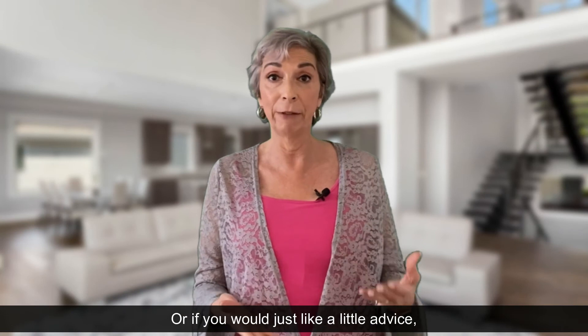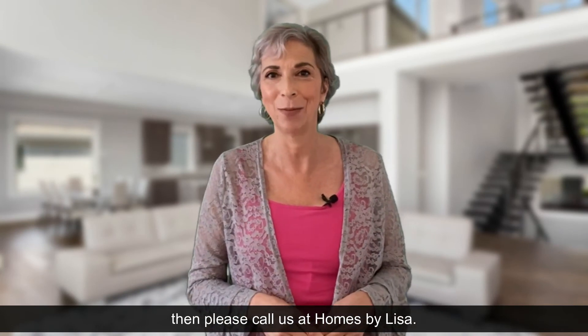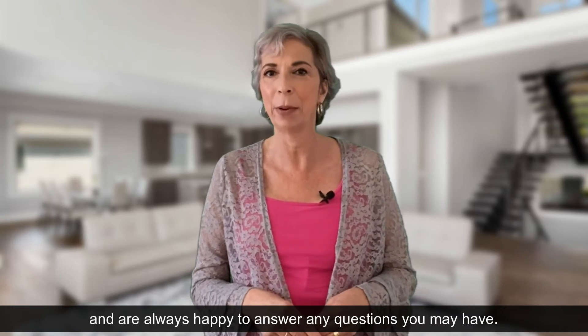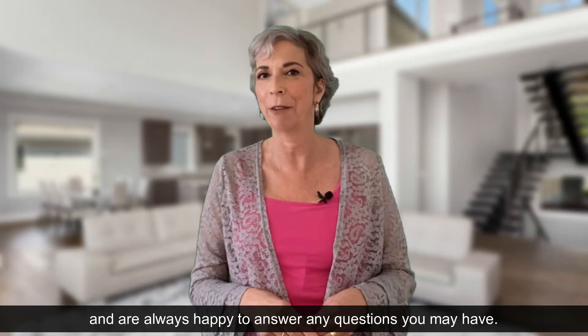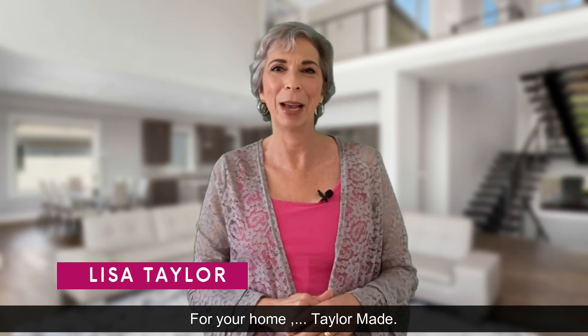Or if you would just like a little advice or have some questions, please call us at Homes by Lisa. We take our profession very, very seriously and are always happy to answer any questions you may have. Make it a great day, and remember — Lisa Taylor with Homes by Lisa, for your home, TaylorMade.